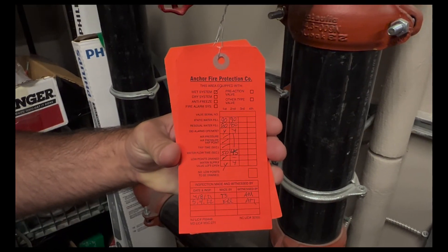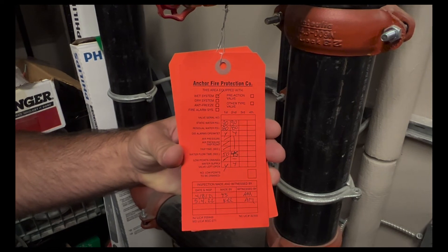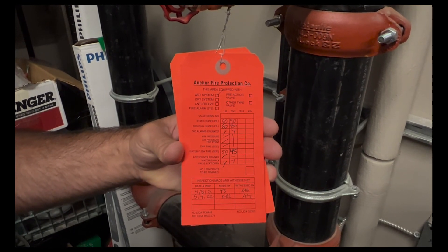Along with the tag, there are also required records you need to maintain. Those records should be deficiency-free — no deficiencies in the system. If there are, you're required and obligated to make sure those deficiencies are repaired. If you need to schedule a fire inspection at your business, you can contact the fire marshal's office.